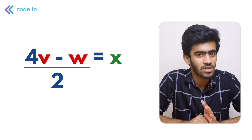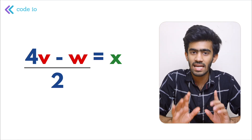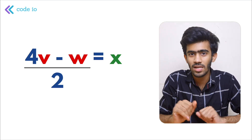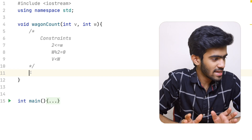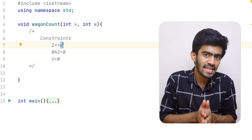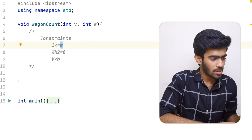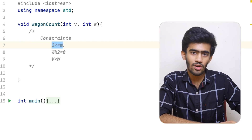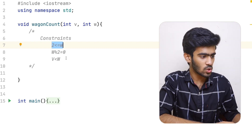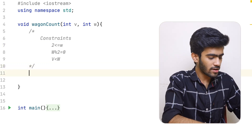We can print using this formula — it's a simple question. We have constraints to verify. The first constraint: W must be divisible by 2, i.e., W % 2 == 0. We check the first line, then check the second line.